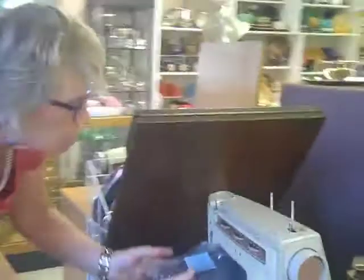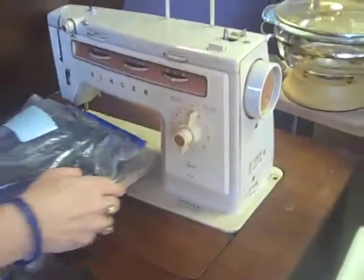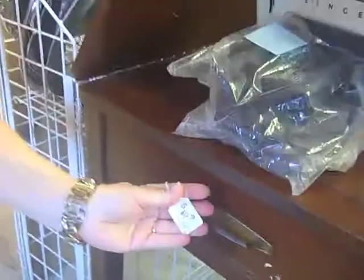A Singer sewing machine. Today only, because it's half off, it's going to be $30 — because it's normally $60. Look, it works, people.